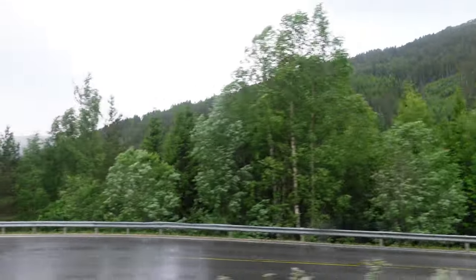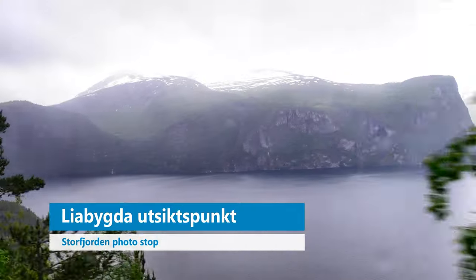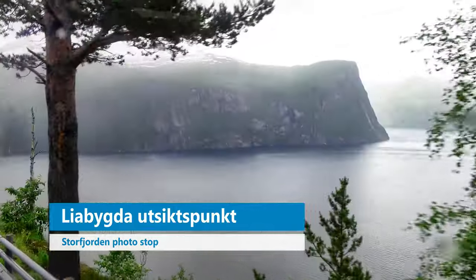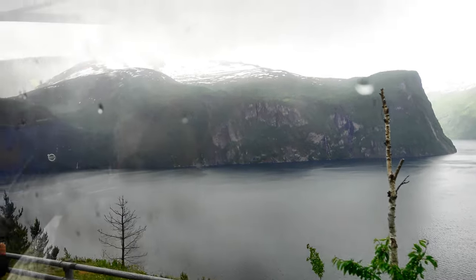Another activity that Norwegians love a lot is hiking. So this is another hop-on-hop-off photo stop — five minutes. We'll be going back on at 10:25.